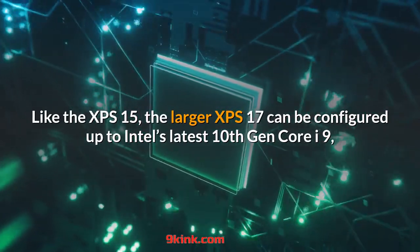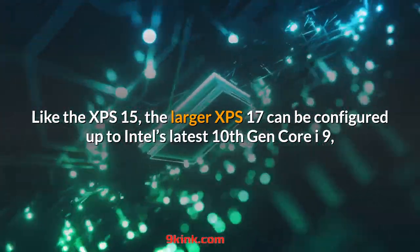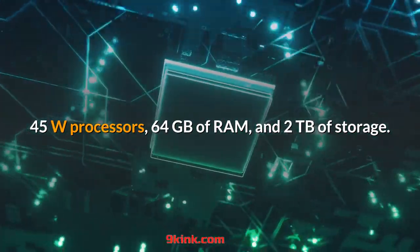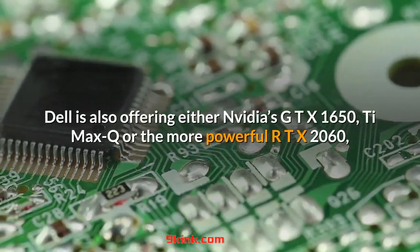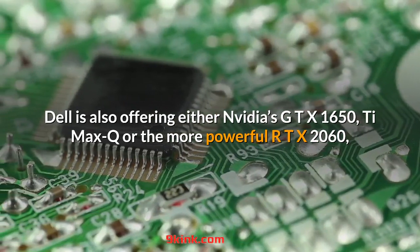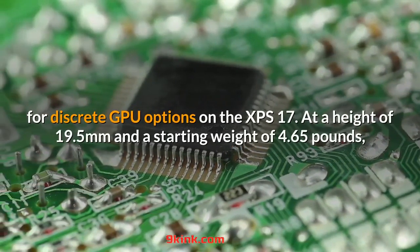Like the XPS 15, the larger XPS 17 can be configured up to Intel's latest 10th Gen Core i9 45W processors, 64GB of RAM, and 2TB of storage. Dell is also offering either Nvidia's GTX 1650 Ti Max-Q or the more powerful RTX 2060 for discrete GPU options on the XPS 17.